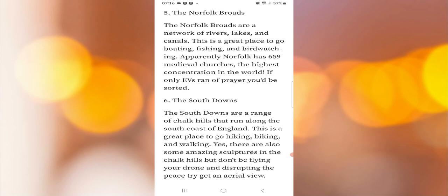Five: the Norfolk Broads. The Norfolk Broads are a network of rivers, lakes, and canals, making it a great place to go boating, fishing, and bird watching. Apparently Norfolk has 659 medieval churches — the highest concentration in the world. If only EVs ran on prayer, you'd be sorted.